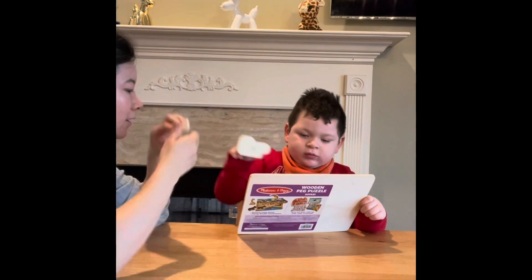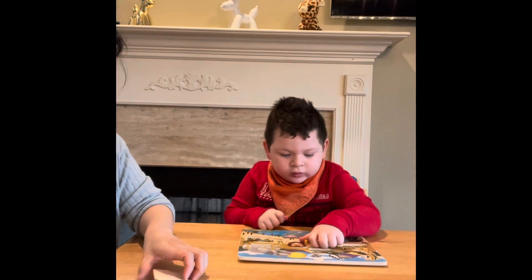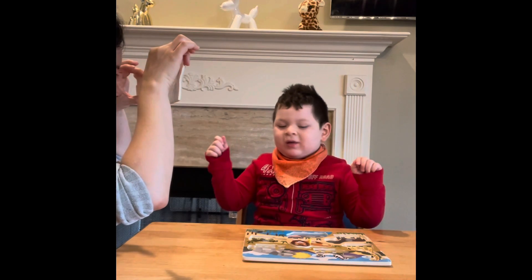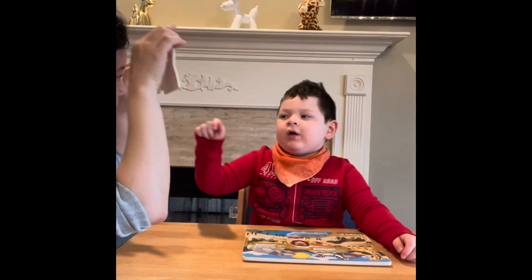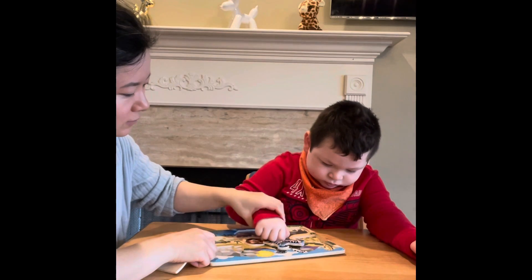Lion goes where? Yes, good job! All right. Now, you want to pick this? Yeah — zebra, zebra. What's a zebra? That's a zebra with the stripes, with the stripes.